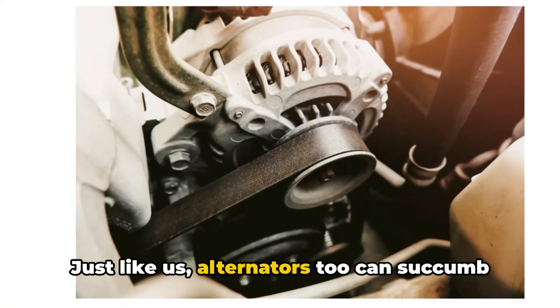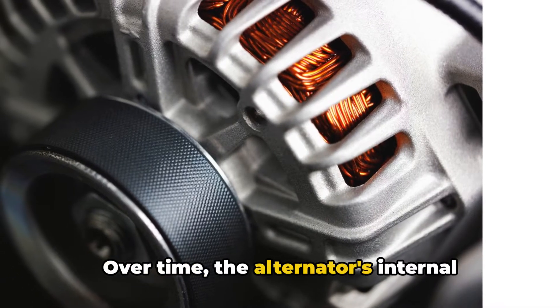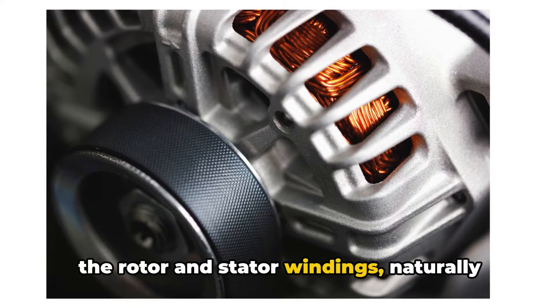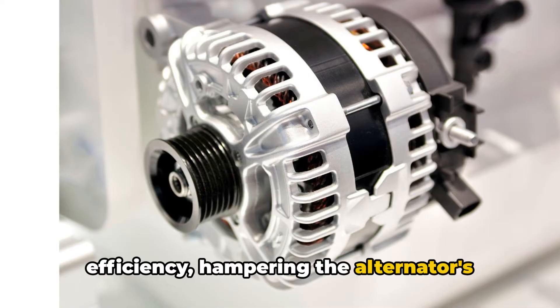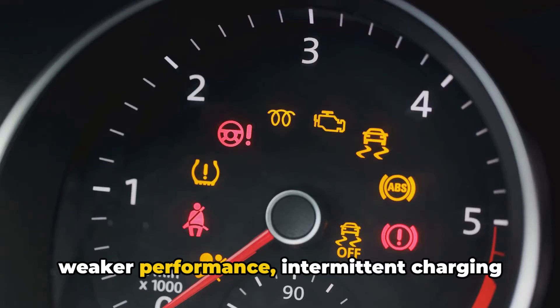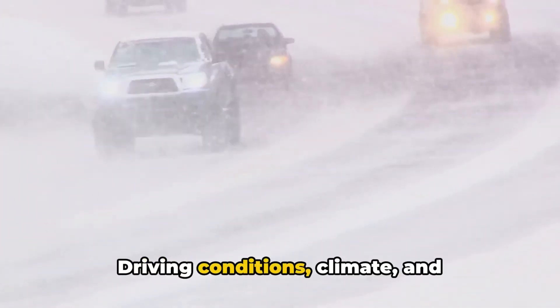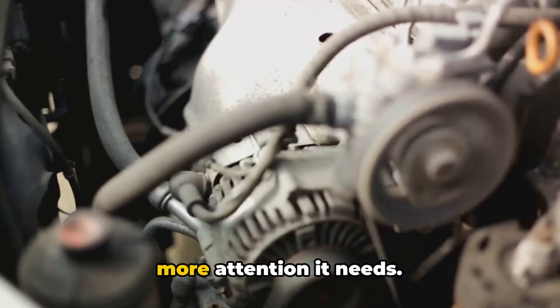Just like us, alternators too can succumb to age and wear and tear. Over time, the alternator's internal components, like bearings, brushes, and the rotor and stator windings, naturally wear down. This wear and tear reduces their efficiency, hampering the alternator's ability to generate electricity. Age-related deterioration can present as weaker performance, intermittent charging issues, or even total failure. Driving conditions, climate, and frequency of use can all speed up this process. Remember, the older your alternator, the more attention it needs.